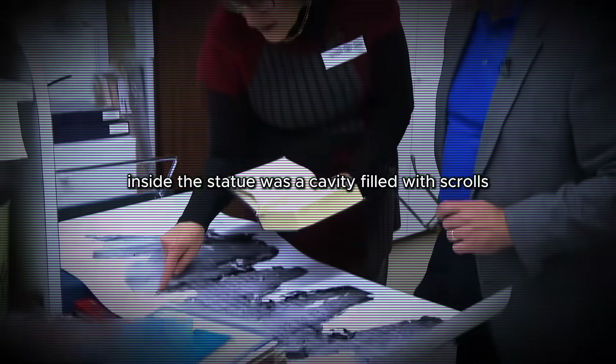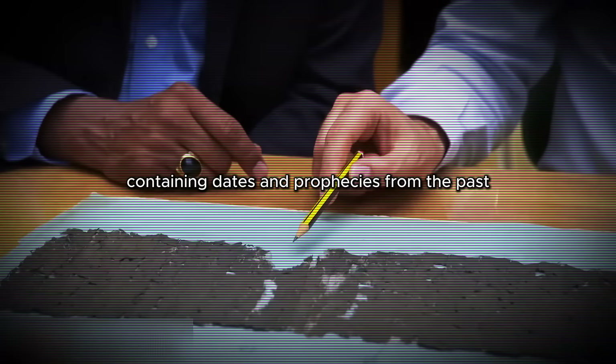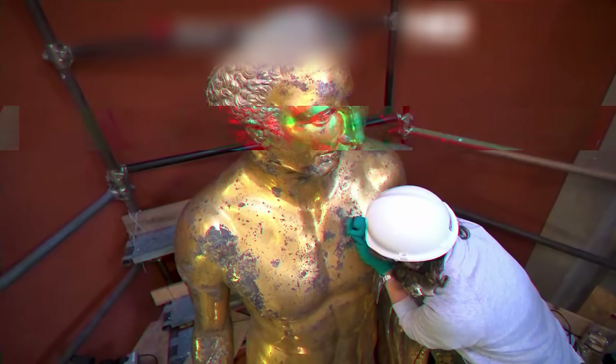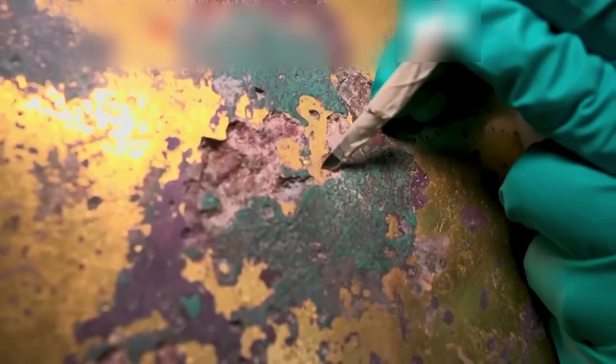But the most astonishing discovery was a hole found by one of the restorers. Inside the statue was a cavity filled with scrolls containing dates and prophecies from the past. Inside, a 2,000-year-old lightning-struck statue lies a secret that could change history.